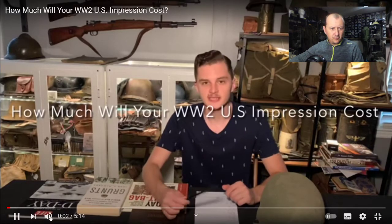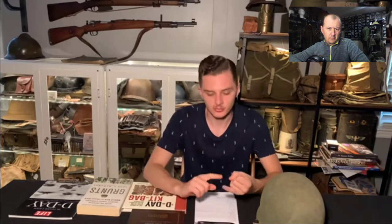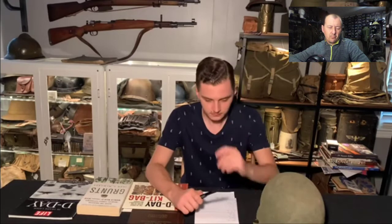Hey everybody, this is World War Guy. Today we're going to talk about the average cost for a World War II American impression. You may have seen the German one I made last month, and I had comments asking for the American impression. I will say before we get started, there's a bigger range in the overall price because this depends on whether you're going to buy originals or reproductions. Unlike German impressions, there are a lot more originals still around at actually a cheaper price than some reproductions.